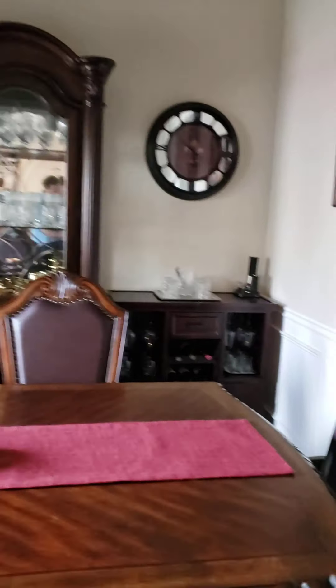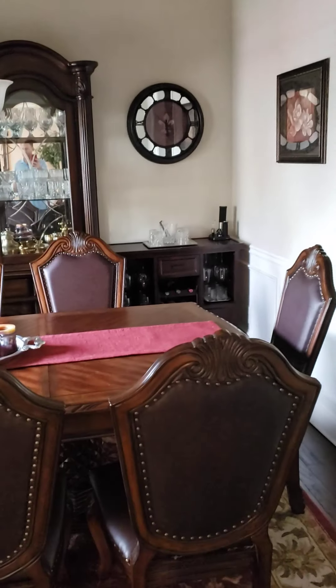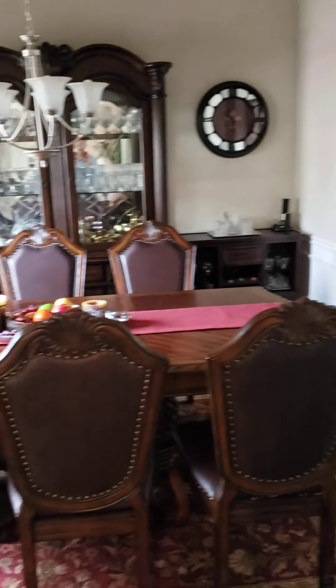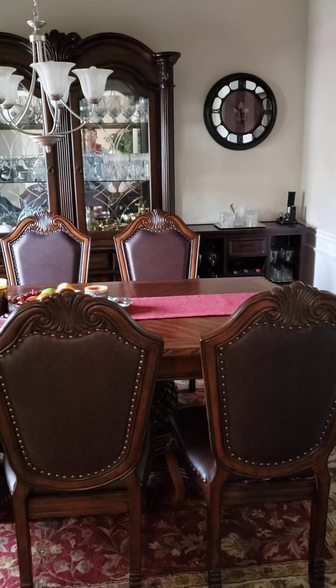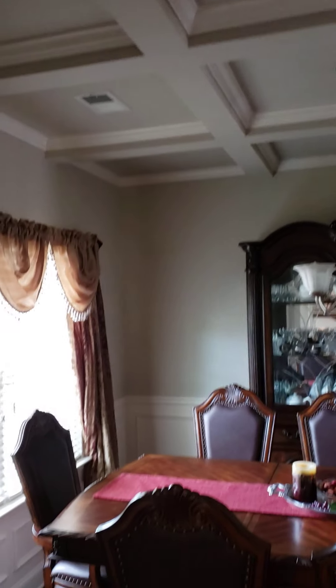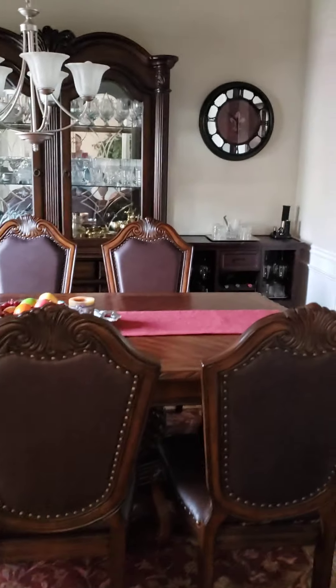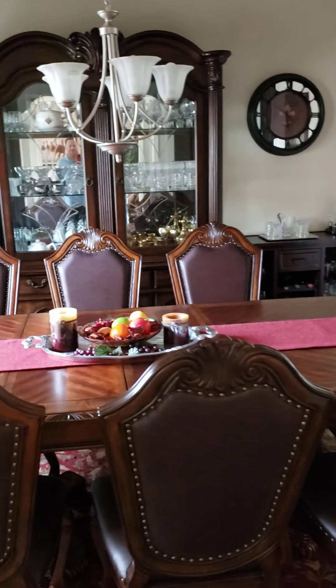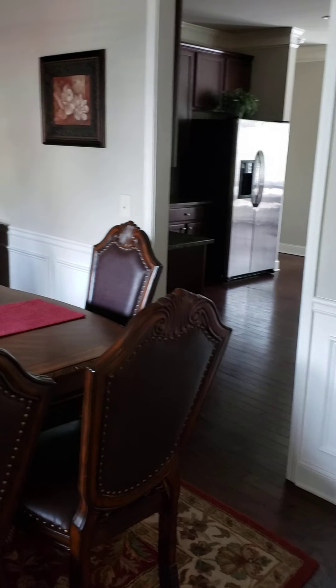As you go to your left you've got your dining room, and as you can see they have a full dining room set, which is actually a good idea so you can get an idea of what furniture will fit. They have coffered ceilings, which is a nice touch. It seats eight rather comfortably, and they have the leaf in the middle so you can get a total idea of what the furniture looks like.